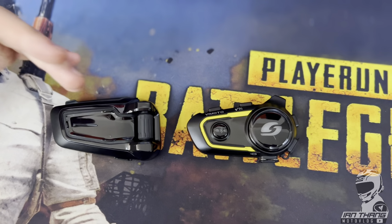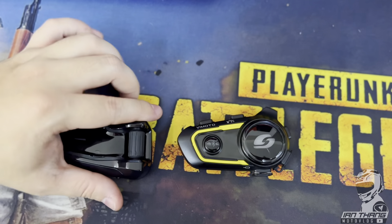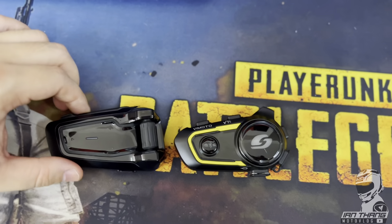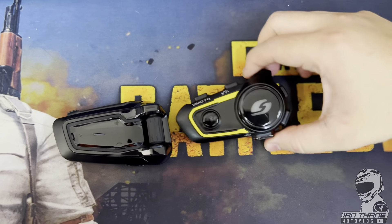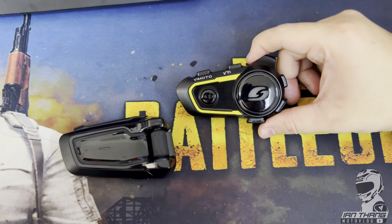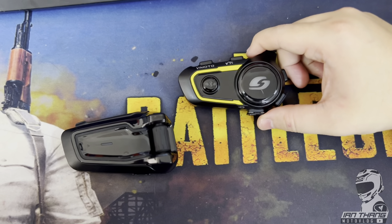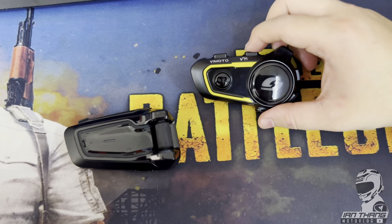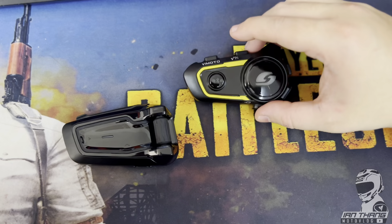Design-wise, I'd go for the Cardo — it's very classy and I love the all-black design. If you have a bunch of friends using the Vmoto, it's suitable to get one yourself. The speaker kit is also quite cheap at about 100 ringgit, so if you have multiple helmets and one unit, you can swap it between helmets.